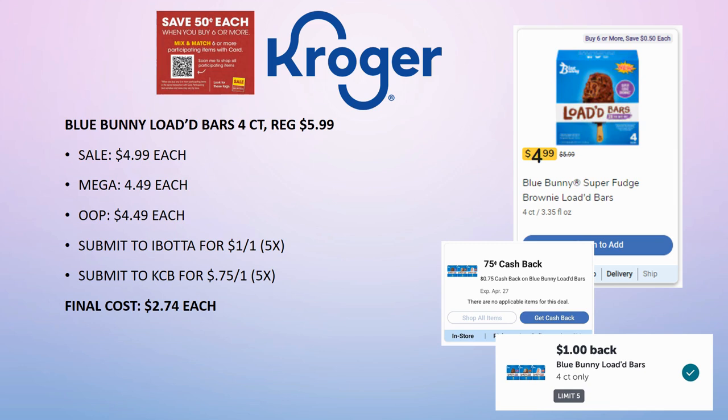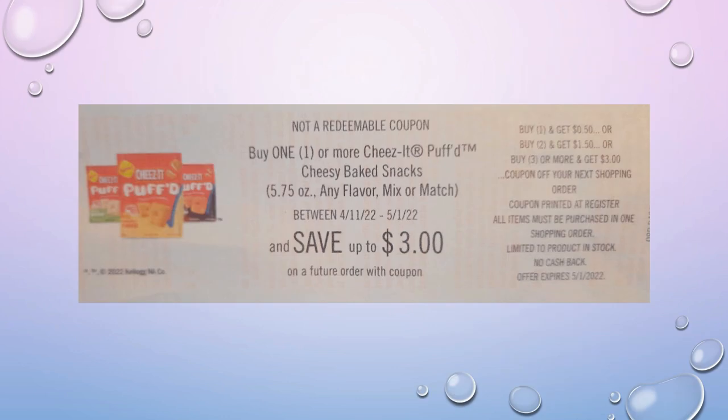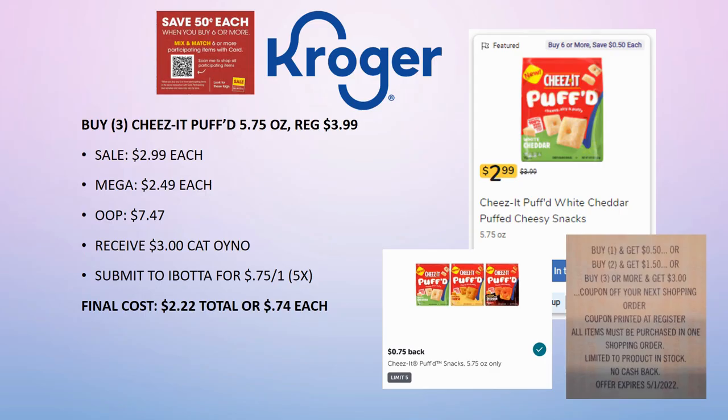No excuse why your freezer isn't loaded with ice cream! Now, I put this Cheez-It deal in my haul video from Monday. Grab three of the Cheez-It Puffed 5.75 oz, regularly priced $3.99, on sale for $2.99, mega sale for $2.49. You'll pay $7.47 out of pocket and receive a $3 Catalina.